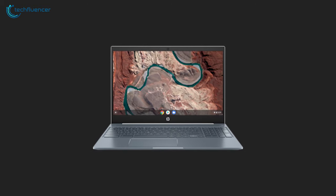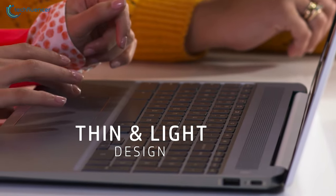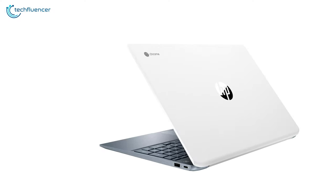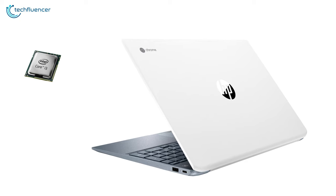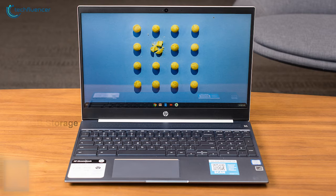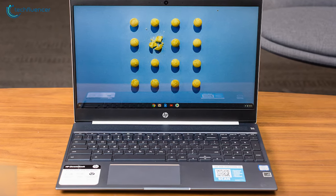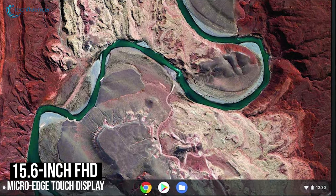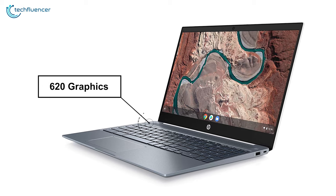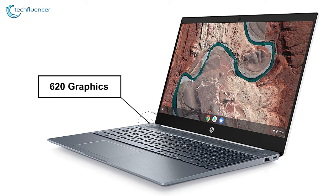Starting at number 5, we have the HP Chromebook 15. A sophisticated laptop with a slim and beautiful design that will get blended with your workstation instantly. Under the hood, it packs Intel's i3 processor with 8GB DDR4 RAM and 128GB storage, enabling you to accomplish any day-to-day task without any interruption. It comes with a gorgeous 15.6-inch FHD Micro Edge Touch display combined with Intel's 620 graphics, allowing you to enjoy contents in rich, vivid colors.